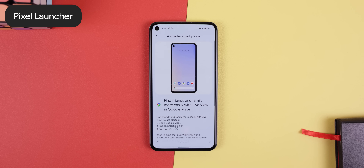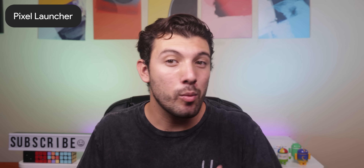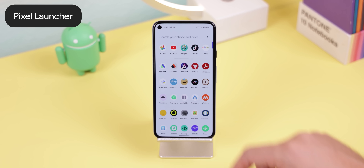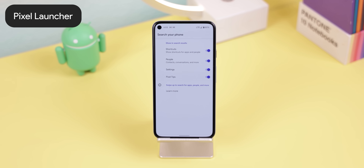You can also get suggestions from Pixel Tips, do Google searches, and even launch app shortcuts. It's just an all-around more robust search engine. If you want to remove anything from these search results, just tap on the three-dot button in the search bar, choose Preferences, and disable any of the options.